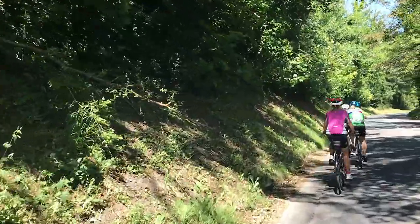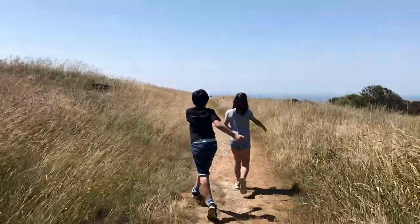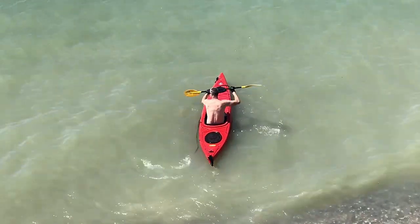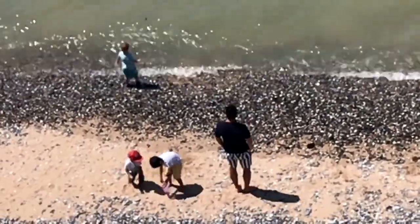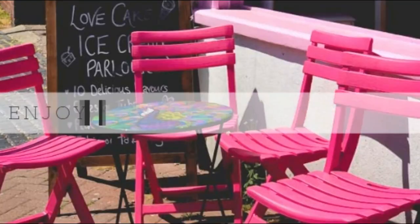Get outdoors and get active. What can you do in the South Downs? Pack your bikes — we're going cycling, or hiking, or walking, and kayaking, or general mucking about. All of which is deserving of an ice cream.